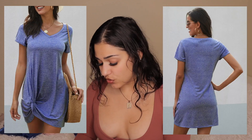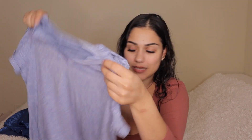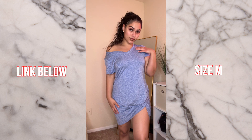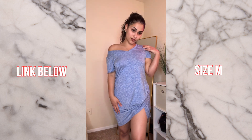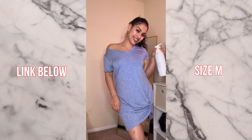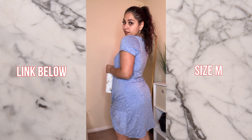Next I ordered a casual errands-type dress. It looked like it might run a little big but looks can be deceiving. This blue dress did come out really cute, though I definitely wish I had sized down to small because it did run a little big and I had to do some work with it. Still, it's a cute errands dress or even a pajama. I give it a 7 out of 10.